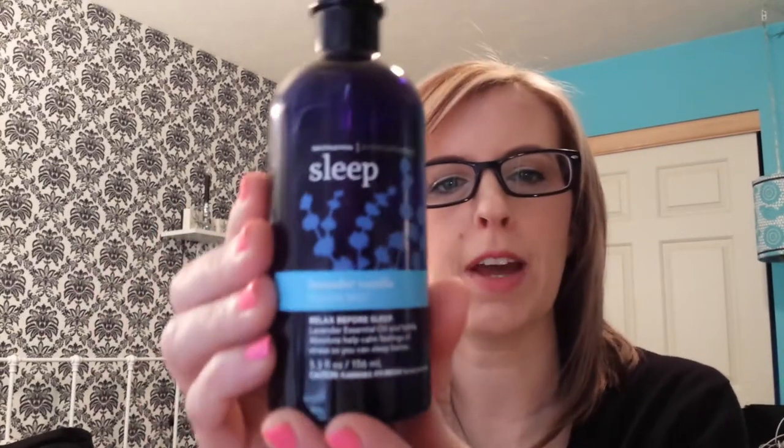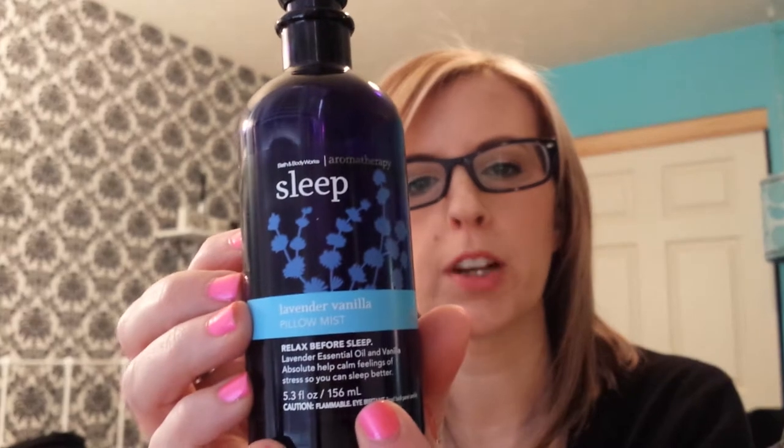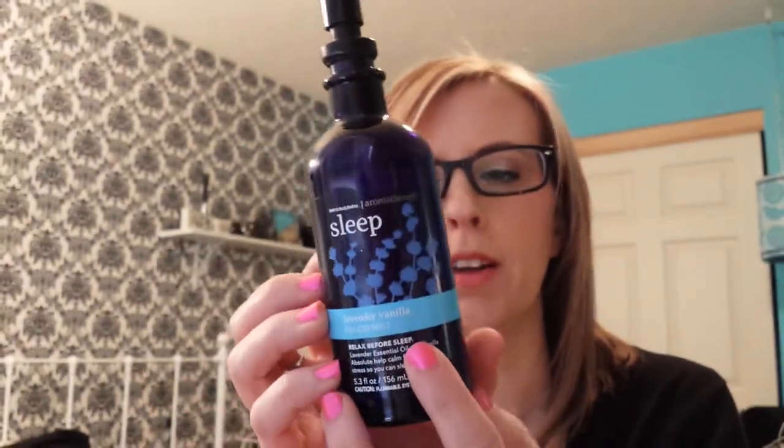So for my March Favorites, the first thing I have is this Lavender and Vanilla Pillow Mist from Bath & Body Works. This is from the Aromatherapy Sleep Line. I love this stuff. I spray it every night on my pillow, and it's fantastic. It really helps you relax.